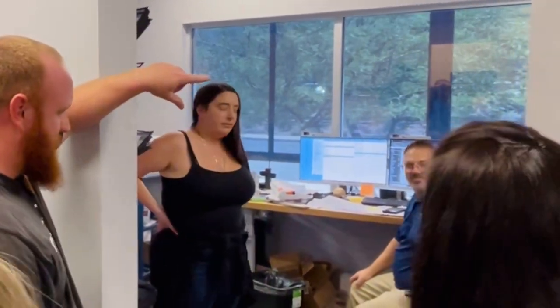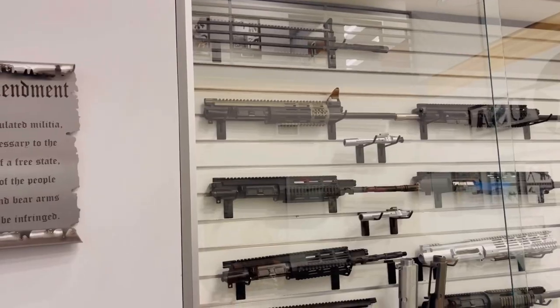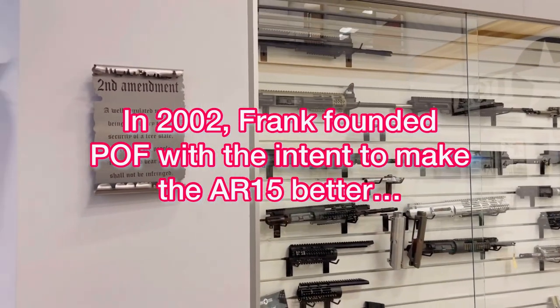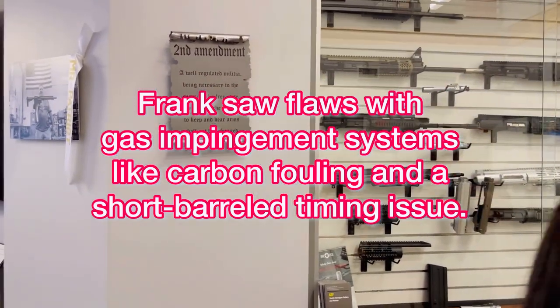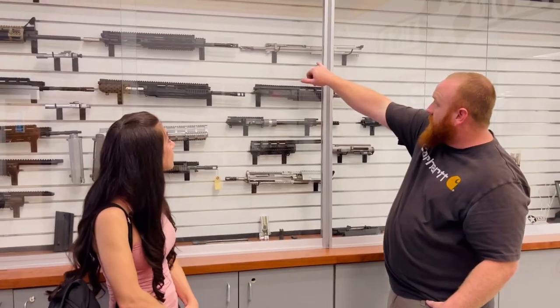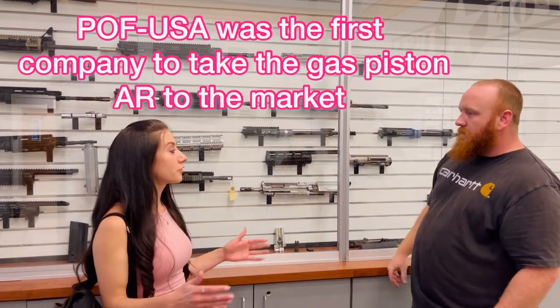Frank is one of our production managers, so he makes sure the machines are always running, managing material costs, and all that kind of thing. Originally in 2002 it was Patriot Ordnance Factory. There was a falling out, and Frank started doing it himself and turned it into Patriot Ordnance Factory. We have all the different revisions we've done over the years — there it is. It's a short-stroke piston system, and that's kind of what sets you apart from the others.